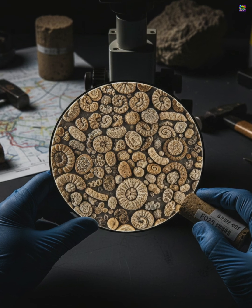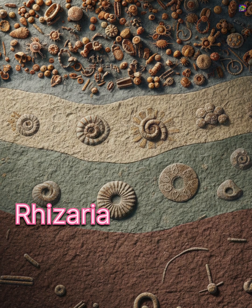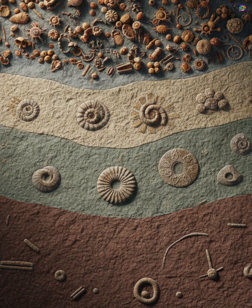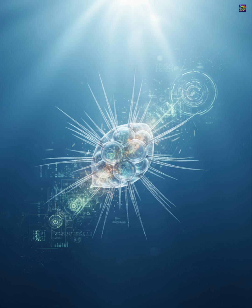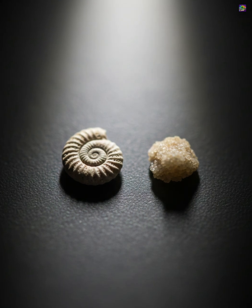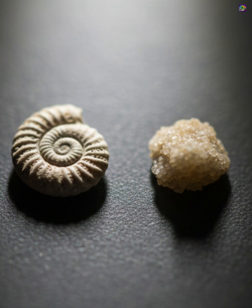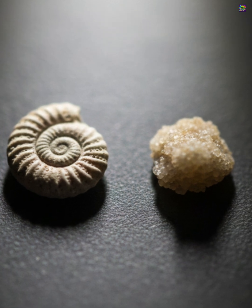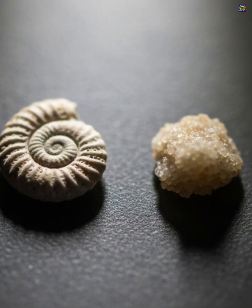Taxonomically, foraminifera belong to the supergroup Rhizaria. They are divided into planktonic and benthic forms, each with distinct ecological and geological roles. Their evolutionary history stretches back more than 540 million years, making them one of the most continuous and informative fossil groups on the planet. Foraminifera show how a single-celled organism, no bigger than a grain of sand, are living storytellers of the ocean — silent, ancient, and scientifically priceless.